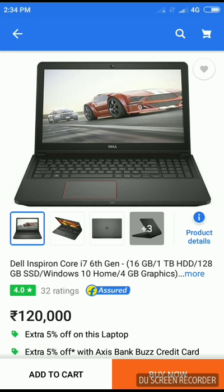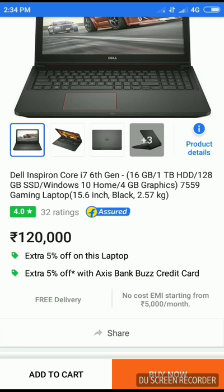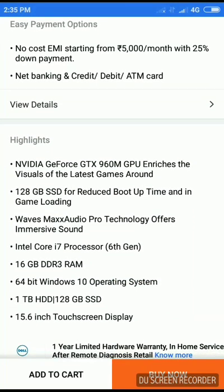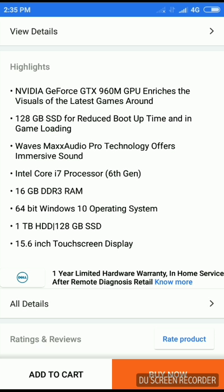On number two we have the Dell Inspiron Core. It has got a Core i7 6th gen processor with 16GB RAM, 1TB HDD, 128GB SSD, and Windows 10 Home with 4GB of graphics card, weighing 2.57kg. You are also getting 5% off on this laptop. It has a rating of 4.0 stars and you can purchase it using a credit card, debit card, or ATM card. It features Waves MaxxAudio Pro technology, meaning the sound quality is going to be simply great.